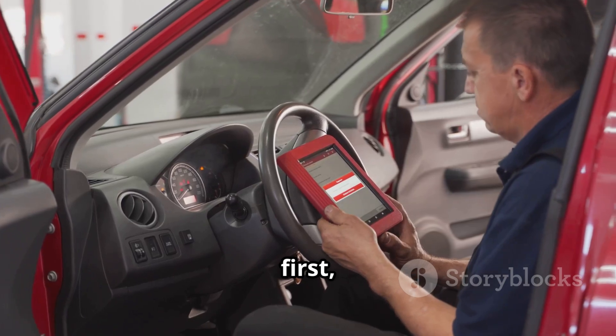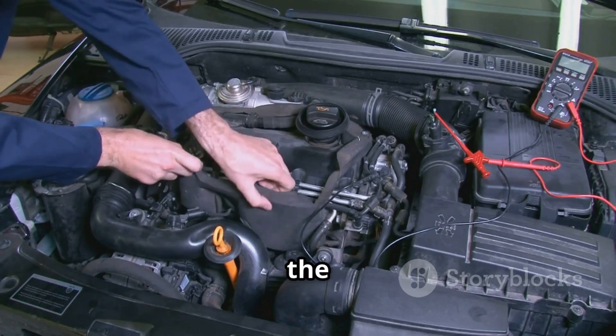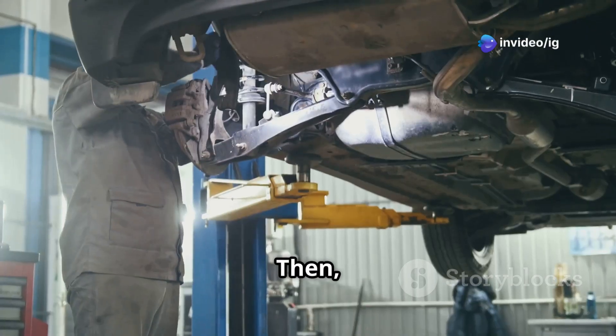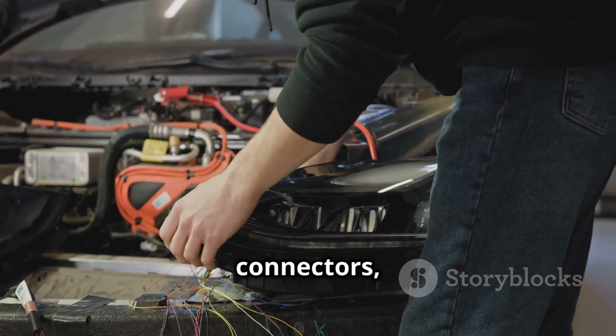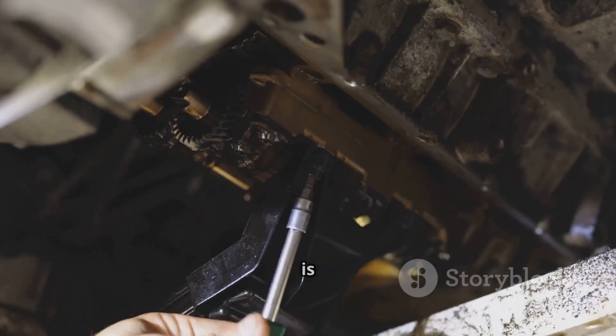First, use an OBD2 scanner to confirm the code. After that, inspect the EPCV valve and look for any signs of damage or clogging. Then test the exhaust back pressure sensor — if it's faulty, you'll want to replace it. Next, check all the wiring and connectors, making sure they're clean and properly connected.